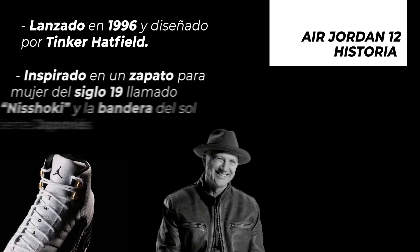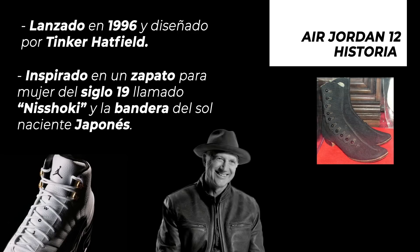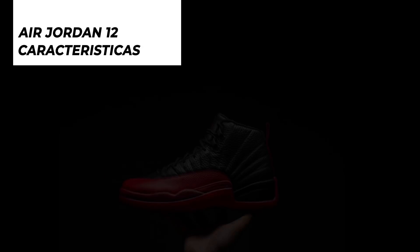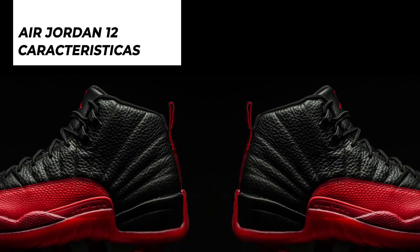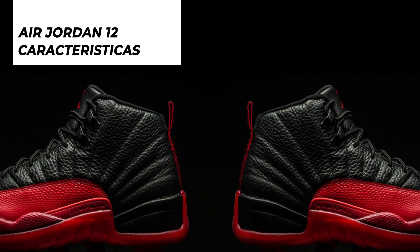Esta silueta encuentra su inspiración en dos fuentes: la primera es un zapato para mujer del siglo XIX llamado Nishoki, y la más notoria, la bandera del sol naciente japonés. Tinker Hatfield toma la silueta del Nishoki, hace algunos pequeños ajustes e incorpora los rayos del sol vistos en la bandera japonesa en los paneles laterales.